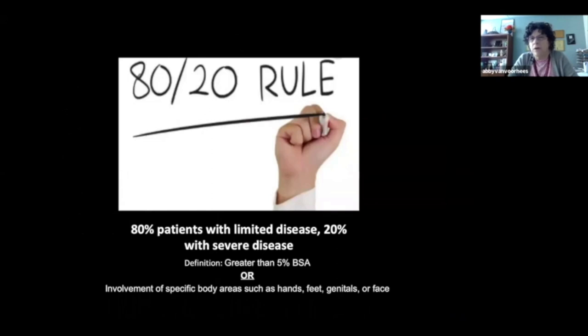Psoriasis patients follow the 80-20 rule: 80% have more limited disease, and only 20% have more severe disease, defined as having greater than 5% body surface area involvement. Body surface area is calculated roughly based on the size of one's palm including all five fingers — one palm's worth equals about 1% of body surface area. So those with more than five palms' worth, or 5% body surface area, are considered to have more severe disease.